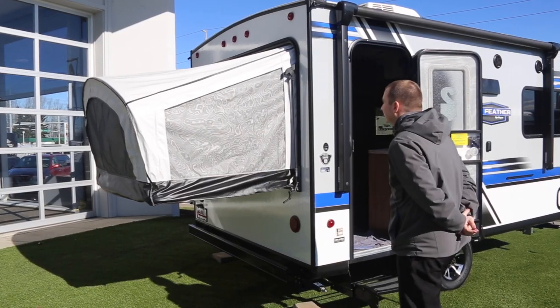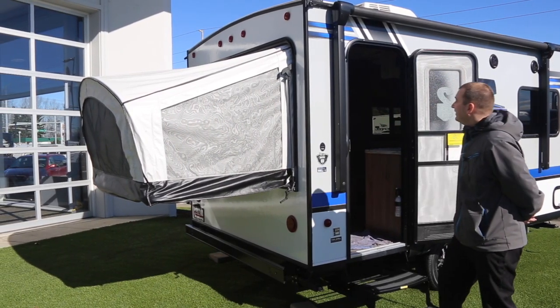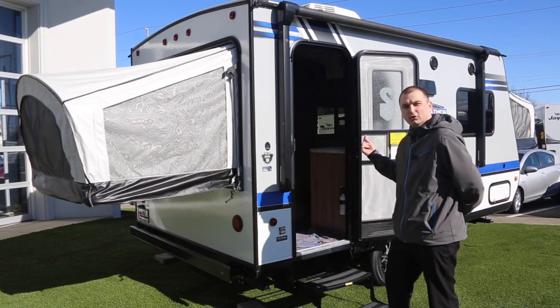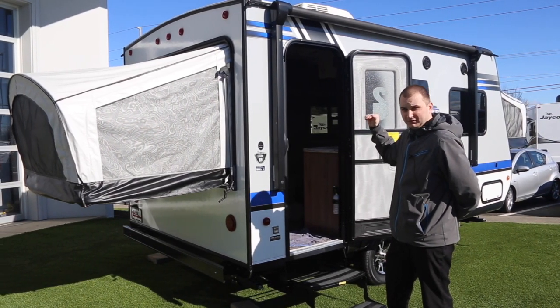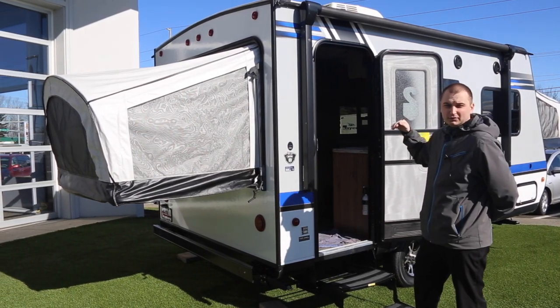Getting to the back half, I'm going to talk about the construction features as well as the warranties. Right off the bat, you're going to have your aluminum frame structure — all four sides are all aluminum frame. Your floor and roof are going to be wood, plywood material, all marine grade: five-eighths tongue-and-groove on the floor, three-eighths on the roof.